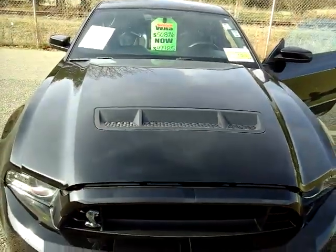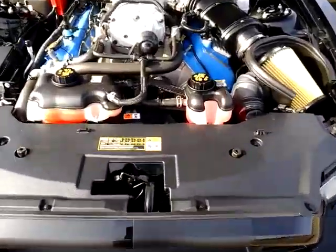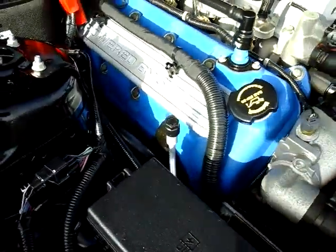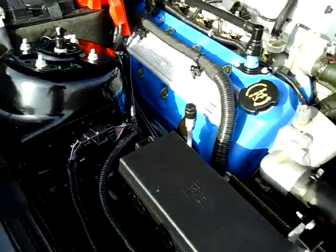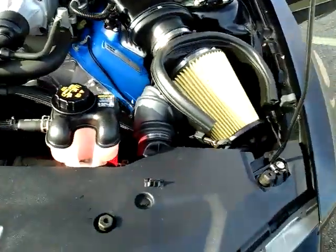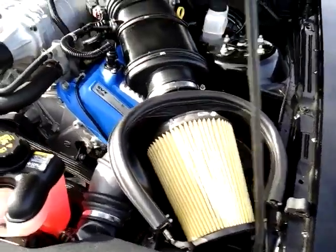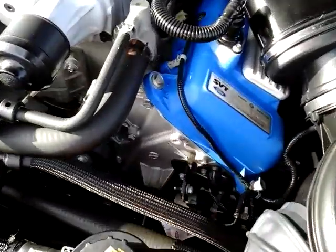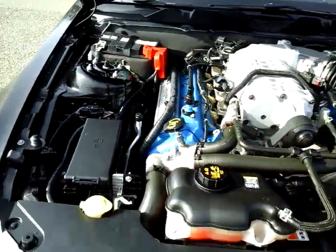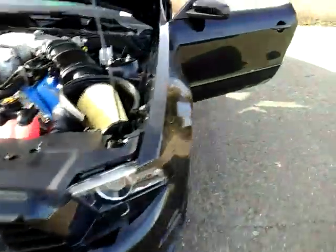Wait for the magic — boom, just like that. Supercharged V8, cold air intake, 12,000 miles on it. It's perfect. Let's start this bad boy up.